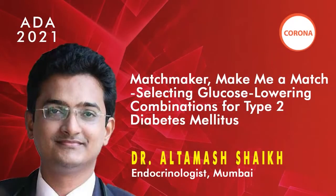The first talk is by Dr. Altmas Shekhy, who will be talking about 'Matchmaker Make Me a Match: Selecting Glucose Lowering Combinations for Type 2 Diabetes Mellitus.' Dr. Shekhy is a consultant diabetologist and physician at Sheffi Hospital in Bombay, with several awards to his credit and recognized as a very popular speaker in the clinical diabetes forum.